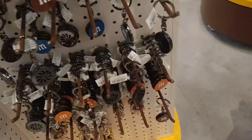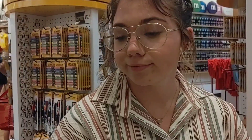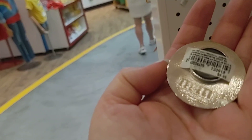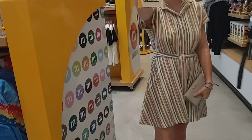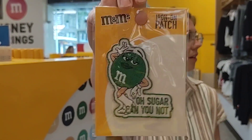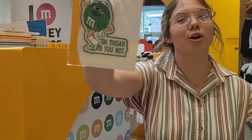Did you know M&Ms were the first candy in space in 1981? There you go — fun fact about M&Ms. This little fun fact is actually on a magnet for $5.95. First candy in space. And she found a patch — she collects patches, and they all say something funny on them.